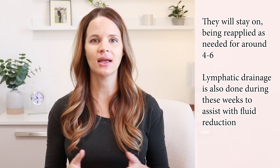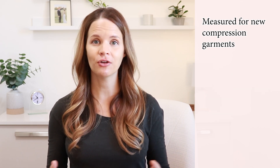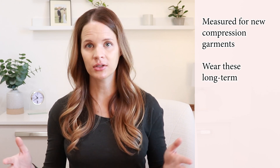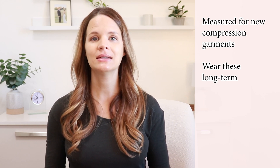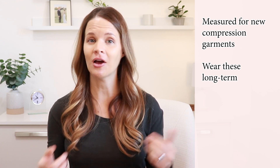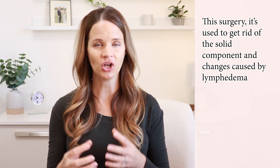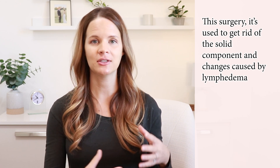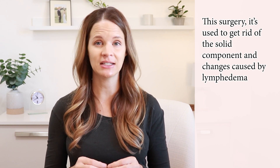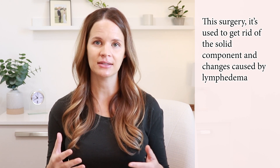After the four to eight weeks and the swelling has come down and leveled out, someone is measured for new compression garments to order, and then you'll wear these long-term for management of that lymphedema and to maintain that reduction that was provided by the surgery. This surgery is used to get rid of that solid, thick component that happens with long-term changes caused by lymphedema. It doesn't fix the specific lymphatic vessel issue or system issue, so lymphedema is still present, just not as severe.